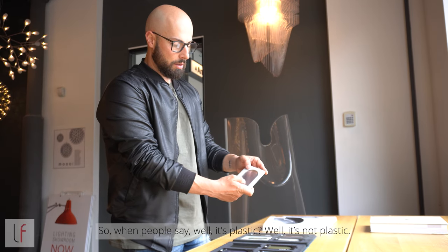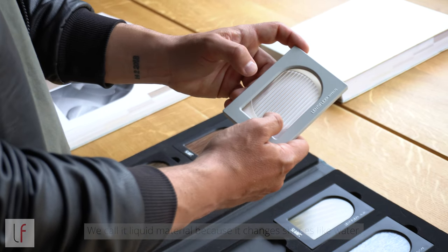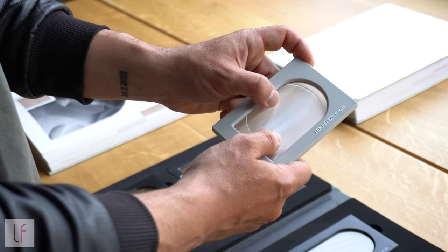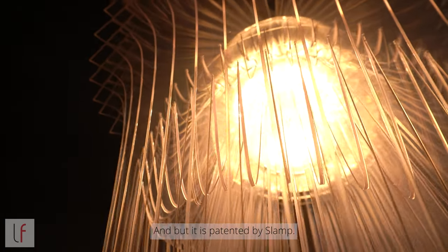So when people say, well, it's plastic — it's not plastic. Plastic doesn't do this. We call it the liquid material because it changes shape, like water. It's something unbelievable, but it's patented by SLAMP.